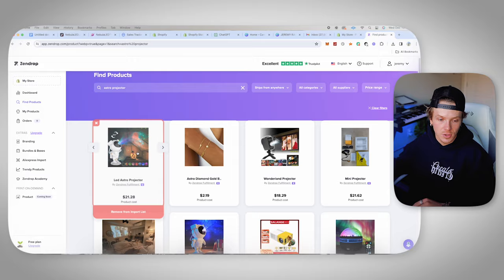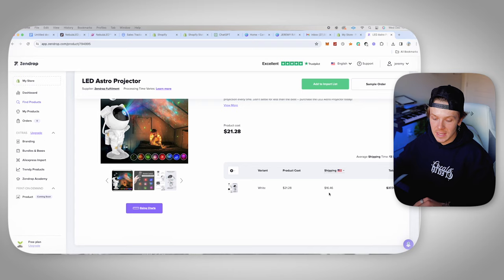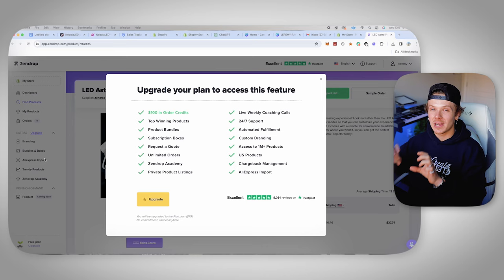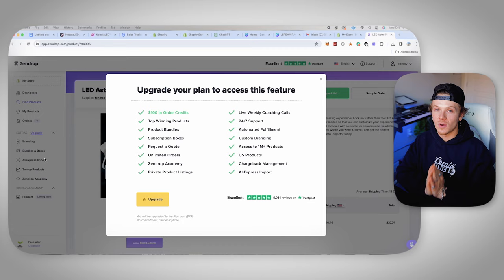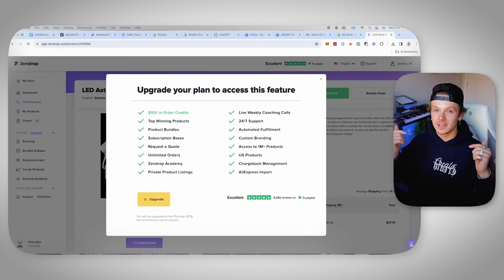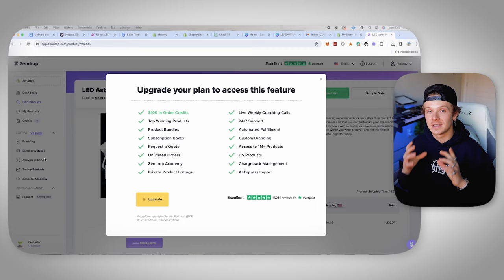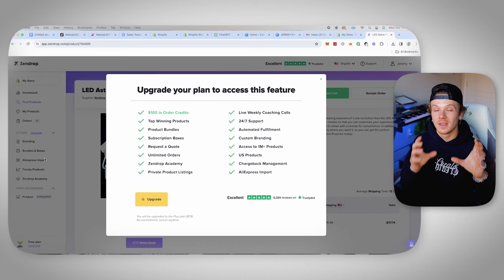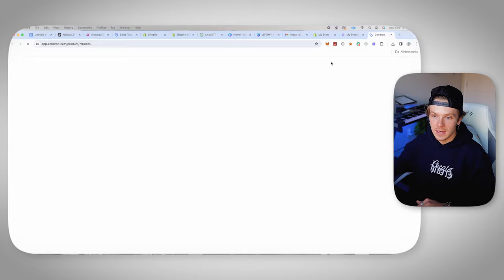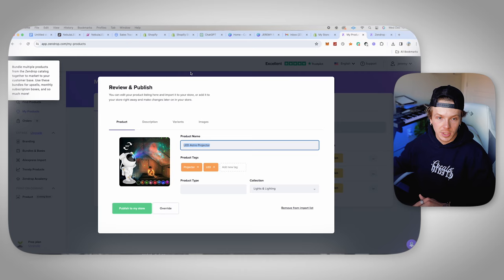If you're on Zendrop and you don't see your product, go to AliExpress import. All you need to do is paste any AliExpress link for your product and it will add it to Zendrop. Zendrop will get a quote for you on that product within 24 hours and have it added to their catalog. This is accessible through the Zendrop paid plan — I have a special deal in the description that you can't get anywhere else because I worked it out personally with Zendrop. Now go to my products, go to import list, and we've got our LED Astro Projector. Click review and publish, and change the name to Astro Glow Projector.